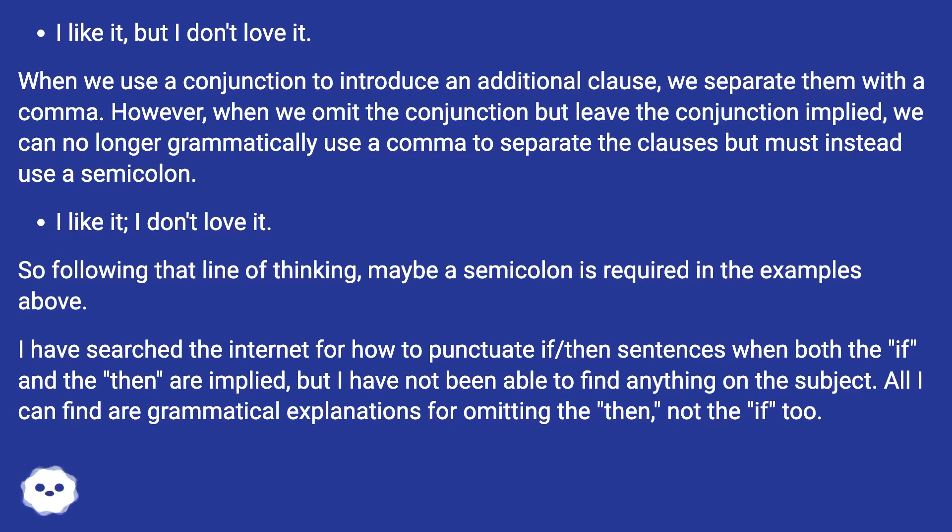I have searched the internet for how to punctuate if-then sentences when both the 'if' and the 'then' are implied, but I have not been able to find anything on the subject. All I can find are grammatical explanations for omitting the 'then,' not the 'if' too.